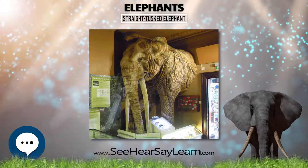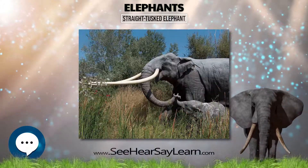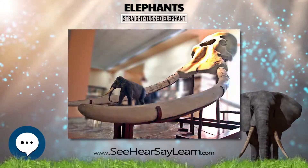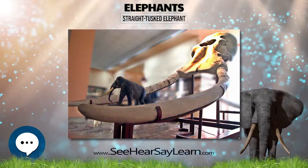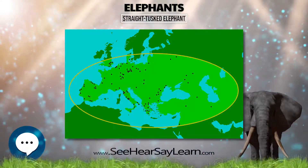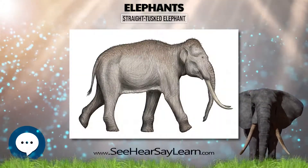The straight-tusked elephant became extinct in Britain near the beginning of the Waxellian glaciation, about 115,000 years ago. Finds of isolated tusks are relatively common in the United Kingdom. For example, a tusk of this elephant was found during the construction of the Swan Valley Community School in Swanscombe, Kent.